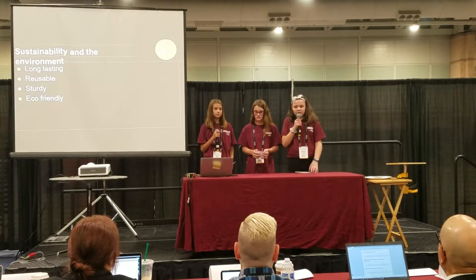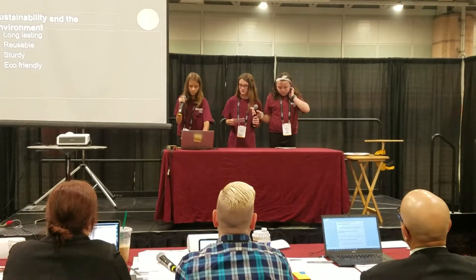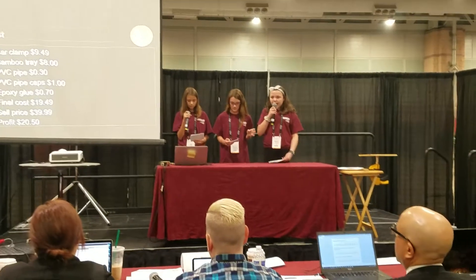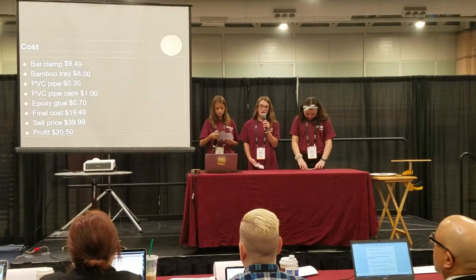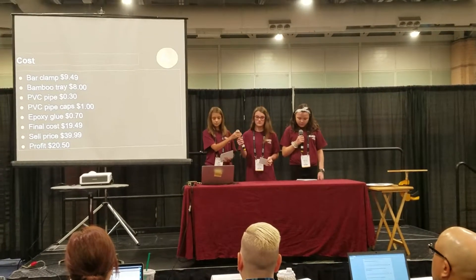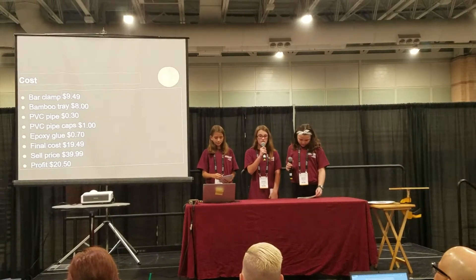The Entree Add-On is long-lasting, reusable, sturdy, and eco-friendly. The bamboo tray costs $8, PVC pipe costs $3, PVC pipe caps cost $1, epoxy costs $7, and a bar clamp costs $9.49. The total cost would be $19.49, so we would sell it for $39.99. Therefore, we would make a profit of $20.50.